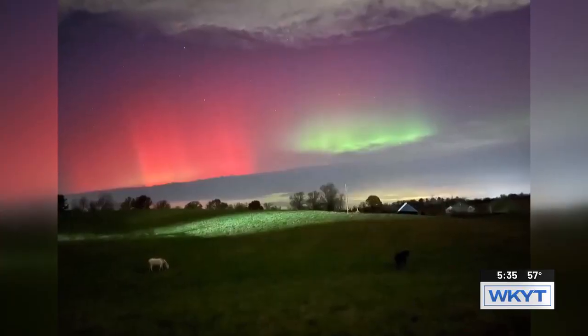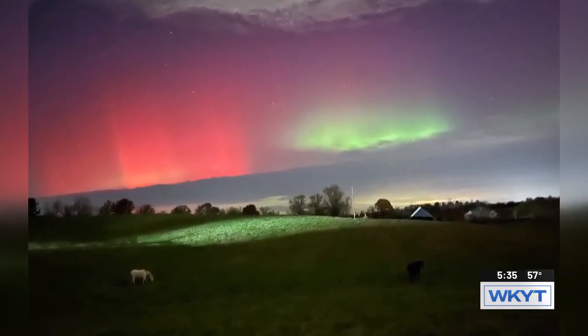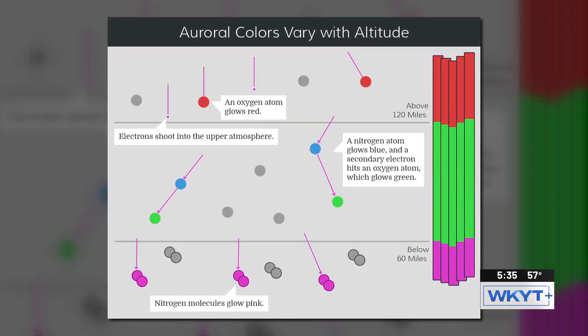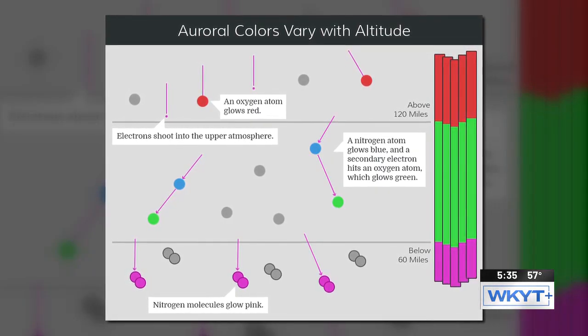The color is mostly determined by the altitude at which those particles interact, because certain gases are more prevalent at different altitudes. This image from NASA shows the variety of colors according to altitude. At the very top, above 120 miles in the air, oxygen atoms glow red.